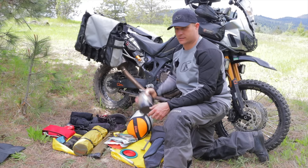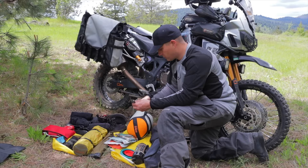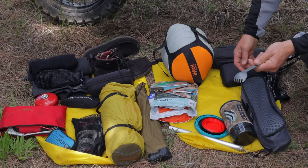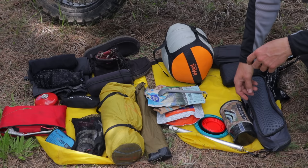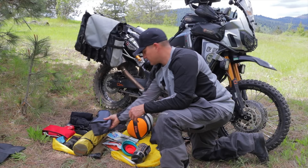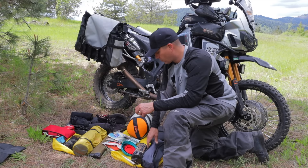I've got a long-handle spoon — a pet peeve of mine is when you're eating out of a dehydrated meal pouch and your knuckles get messy. I like the long-handle spoon or spork. I carry a collapsible cup and bowl, and my Joey chair — about the same size as my tent, which is why I keep one on each side to balance the weight.